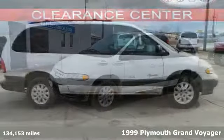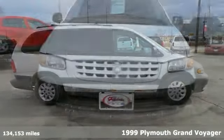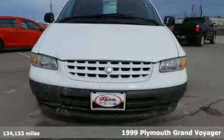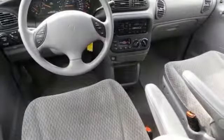Here's a 1999 Plymouth Grand Voyager SE. With the third row seating, it's perfect for your family. It's nicely equipped. It comes with features including the 3.3 liter V6 engine and anti-lock brakes.